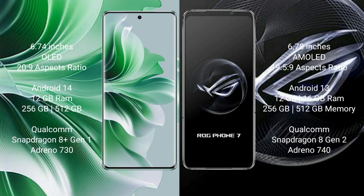Oppo Reno 11 Pro runs on the Android 14 operating system. Asus ROG Phone 7 runs on the Android 13 operating system.